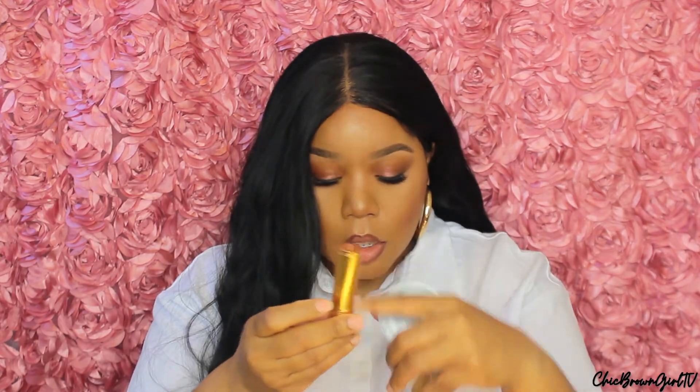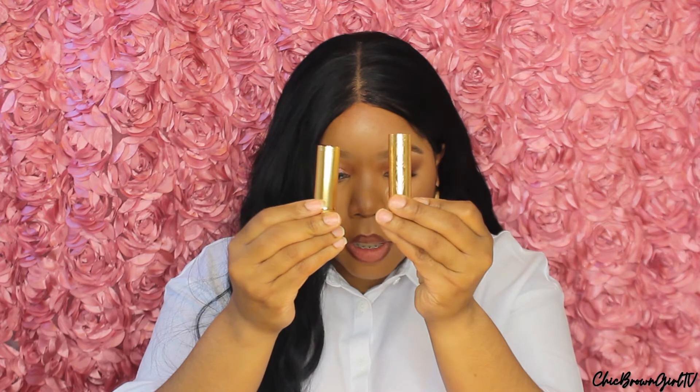All right, we're going to go ahead and try on the other one. And this is the matte one in 104 Penny Beige. The matte packaging has lines going down it, while the satin one has a little pattern on it. This is the shade, and of course it has Gucci written across it as well.